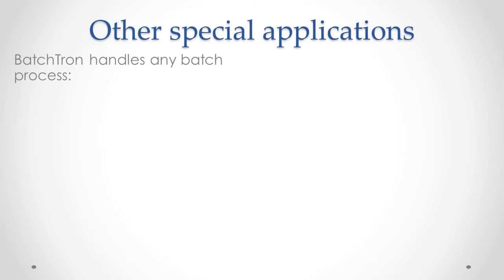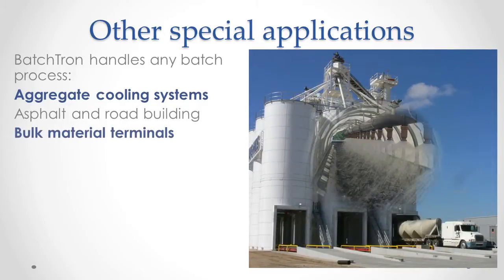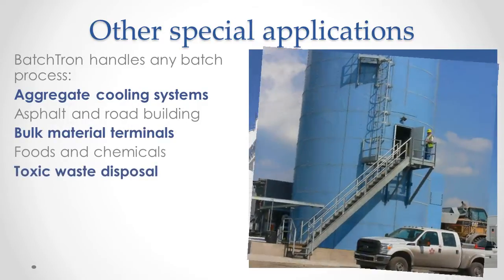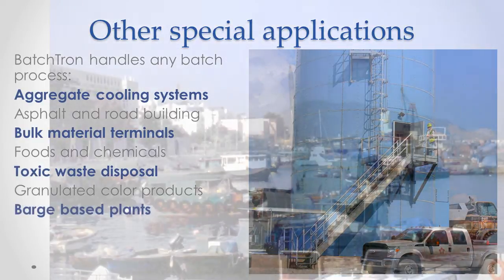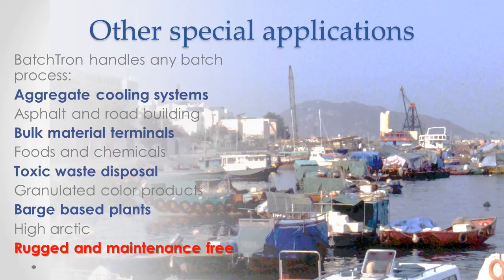Batchtron is known for concrete, but it's the perfect solution for many other processes. We use them for cooling of aggregates in large projects, in asphalt and road building, bulk material terminals, food and chemicals, and toxic waste disposal. We've installed them on barges in the tropics and in oil fields in the high Arctic — anywhere that you need a rugged controller with no maintenance.